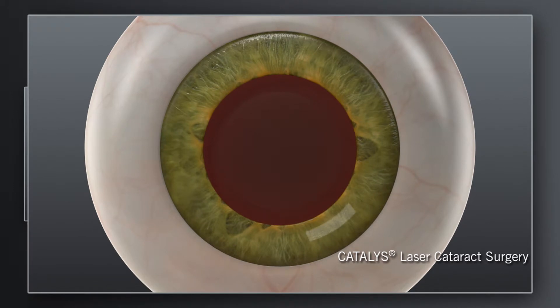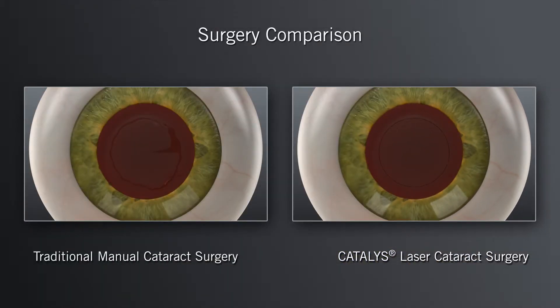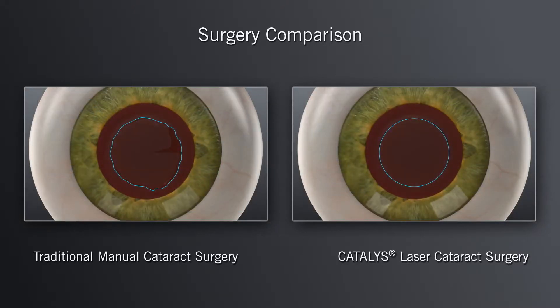With the Catalyst System, your surgeon can use the laser to make the corneal incisions with excellent precision. Moreover, your surgeon can use the laser to create the circular opening in the lens capsule with precise size, shape, and location. The goal in these steps is to make the corneal incisions precise and the opening in the lens capsule as circular as possible in the right location and size to fit the replacement lens.